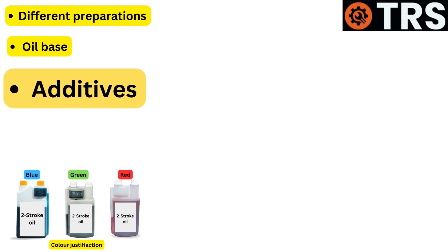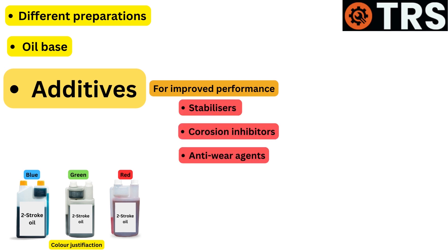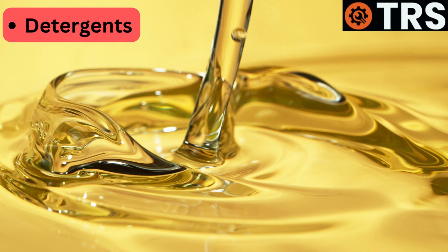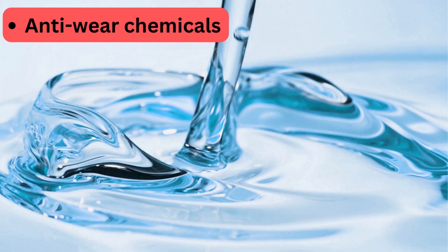Additives: Two-stroke oils include additives that improve their performance qualities. Stabilizers, corrosion inhibitors, anti-wear agents, and detergents are a few examples of these additives. The color of the oil may alter based on the additives utilized. For example, some detergents may give the oil a reddish tinge, while anti-wear chemicals may cause a bluish tint.